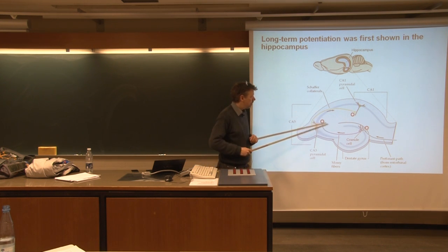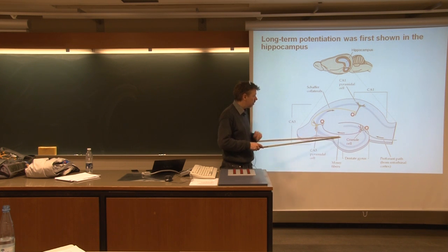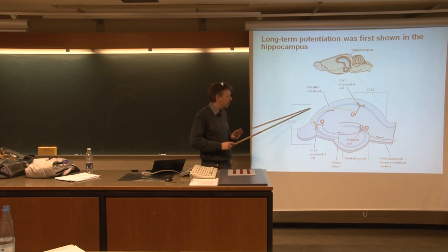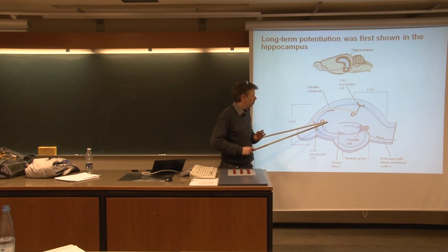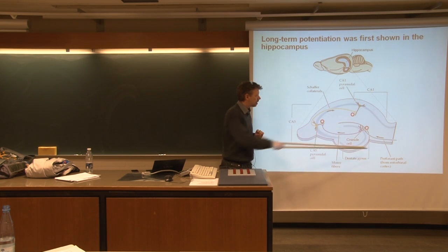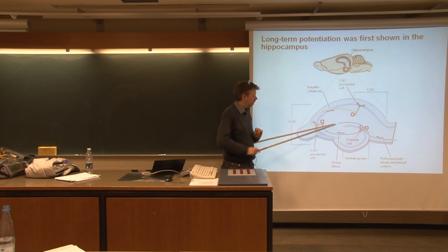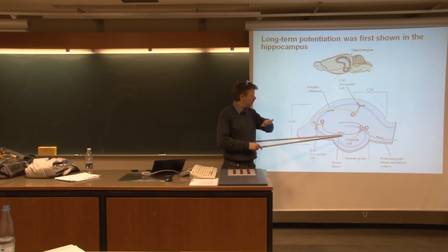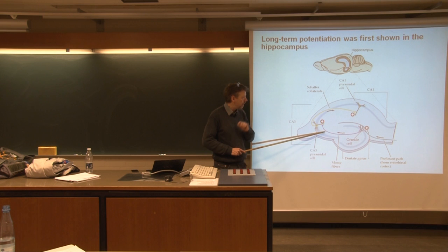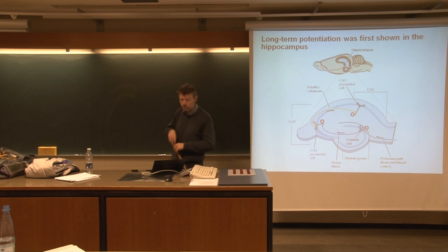The circuitry in the hippocampus is relatively simple. The most important thing here is that the circuitry is so simple that it really makes it possible to investigate the communication between the different nerve cells. You have an input, some interneuronal communication, and an output from the hippocampus, all conveniently lying in one layer. This means you can slice through the hippocampus and get a very thin slice containing more or less just this circuitry, making it possible to investigate what is going on.